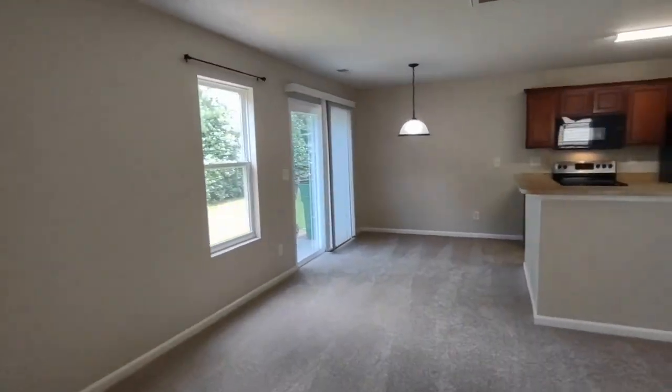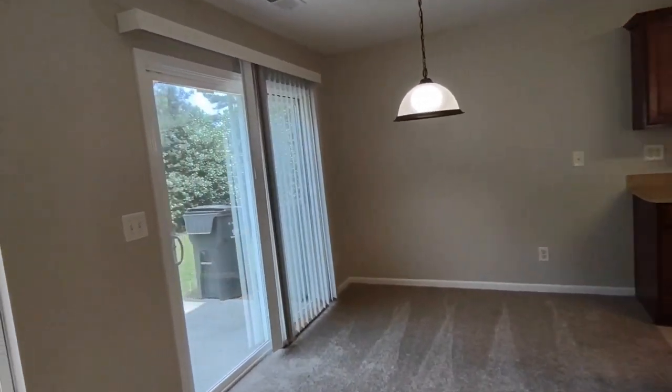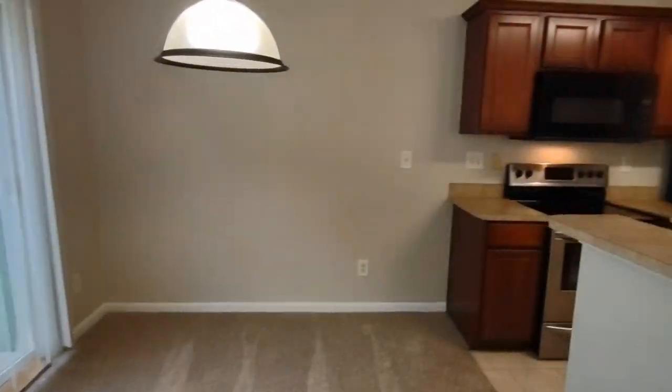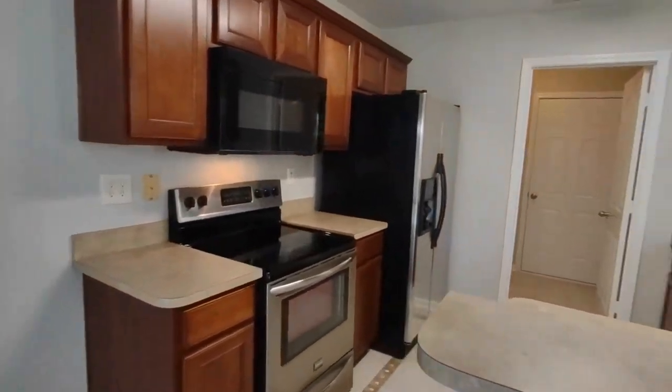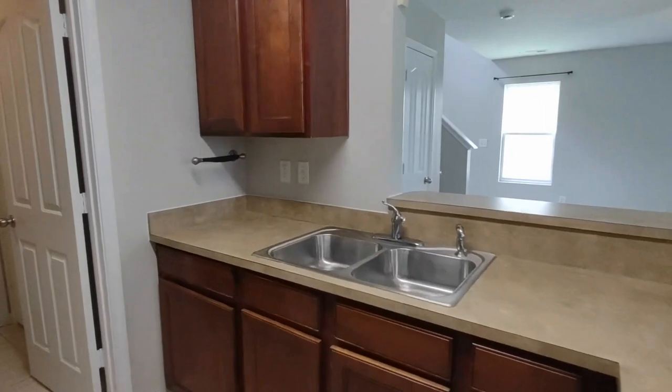This is an open concept feel to the kitchen. We have a breakfast nook here with patio door access to the backyard, which we'll see later. The kitchen is equipped with matching appliances, ceramic tile flooring, and an ample amount of cabinet space.